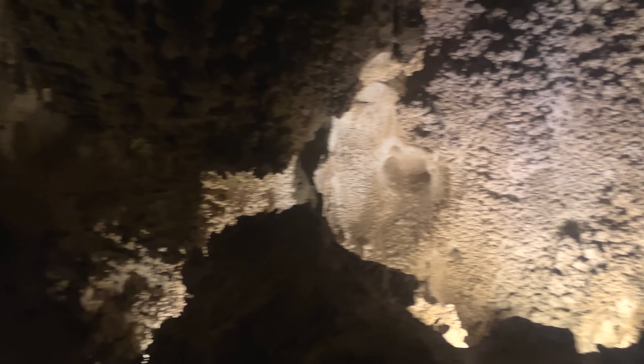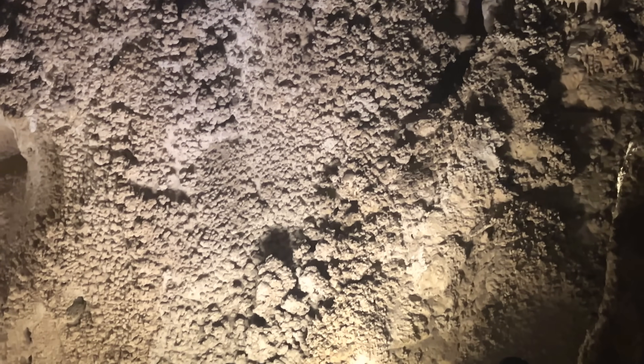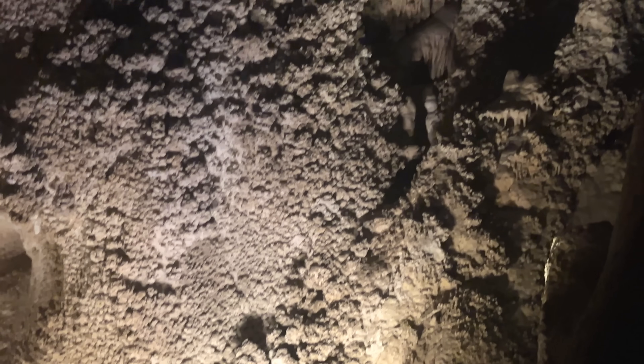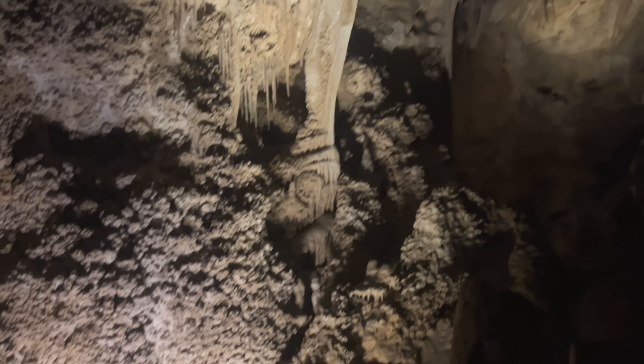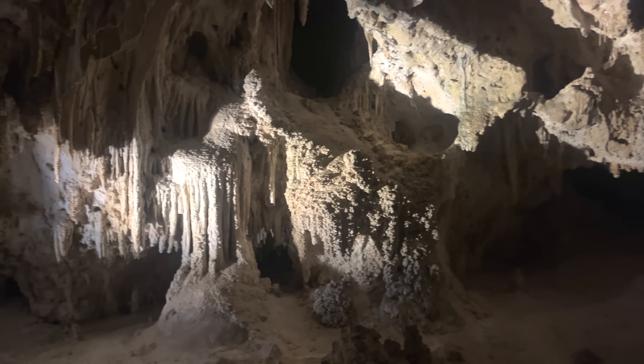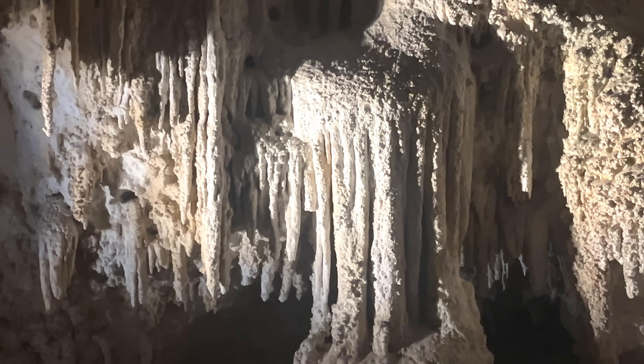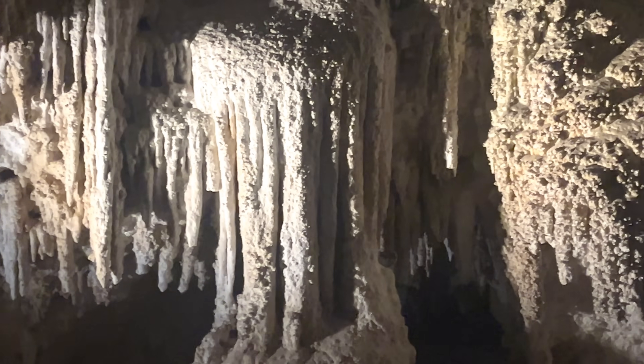Scientists also found some microbes in these caves that can help us better understand antibiotic resistance. I don't know much about this specific research, but I'll link some articles down below that you can check out. There's also information in the visitor center museum where you can read more about this ongoing research.